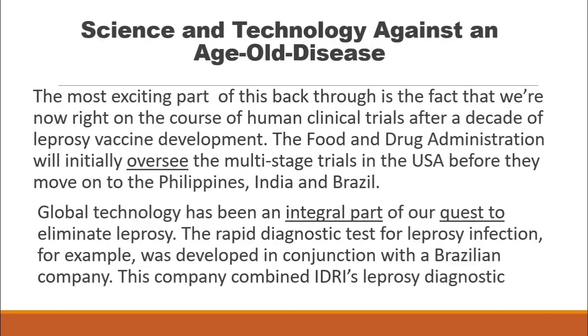Global technology has been an integral part of our quest to eliminate leprosy. The rapid diagnostic test for leprosy infection, for example, was developed in conjunction with a Brazilian company.